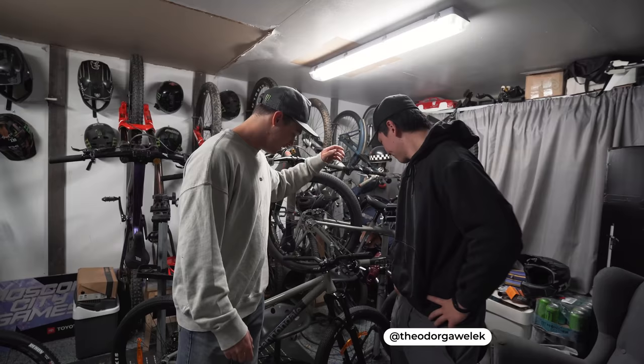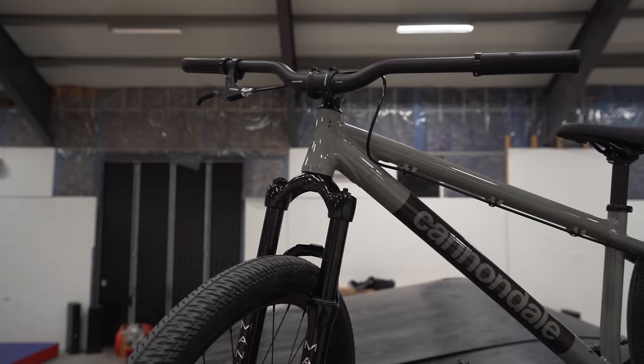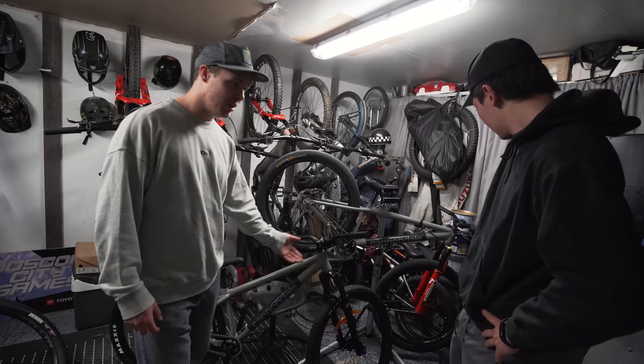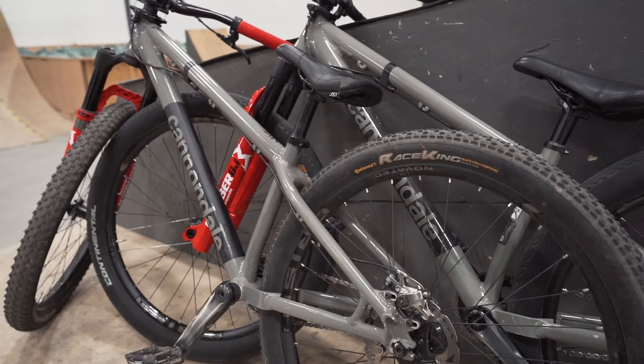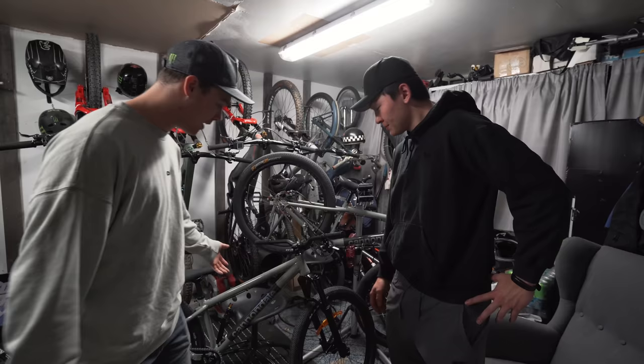I'm back in Sweden again. I've been in Barcelona — that was sick, but now I'm home. Today me and Theo are gonna play a bit on these two bikes. This is a stock complete Cannondale Dave bike, and we're gonna compare it to the same bike that both me and Theo have, which is a custom-built Cannondale Dave. So we're gonna do a bit of a comparison video.